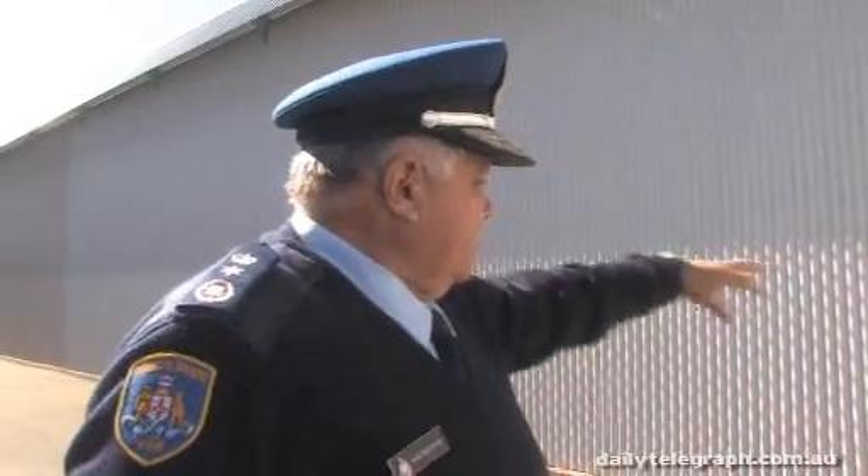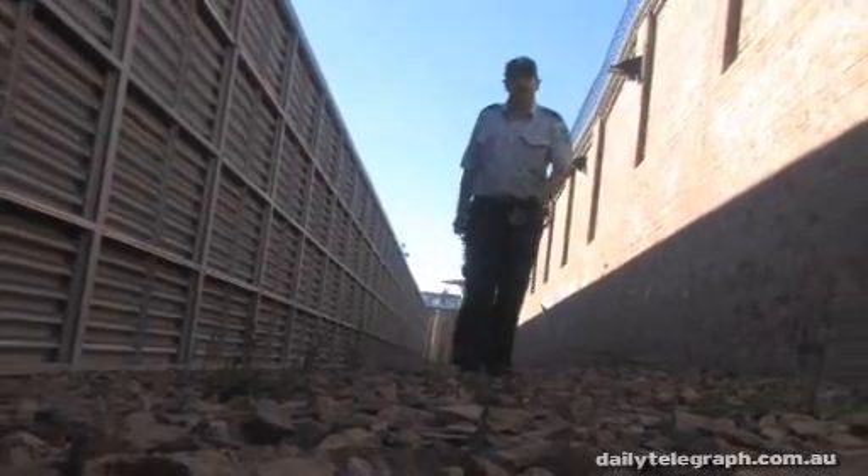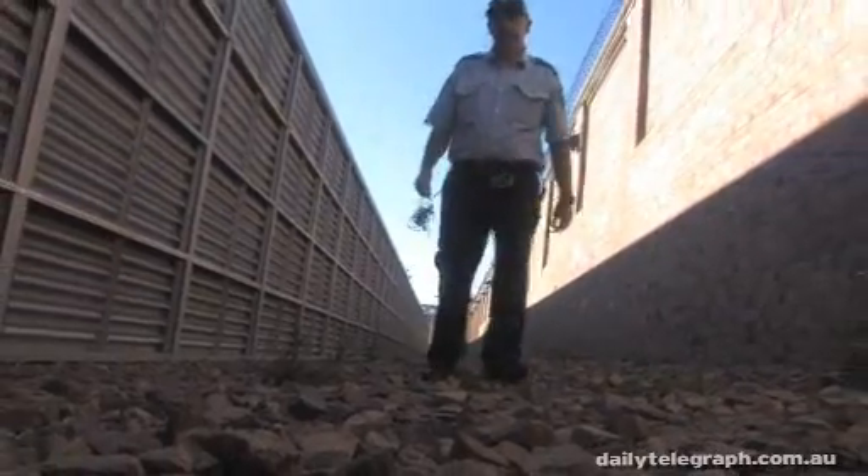And in between there, there's gravel — it just looks like stones. But what it is, if you walk on it at night time, you can hear it from one end of the place to the other. It's just another system. My name's Ian Farquhar, I'm the general manager of the HRMU. We're currently standing in the exercise area of that unit.